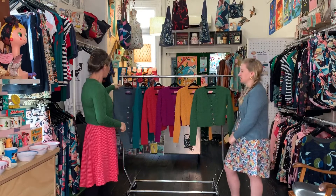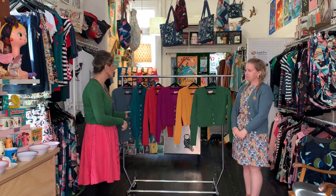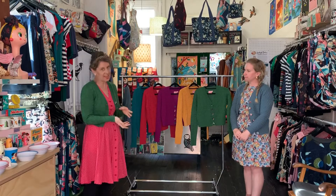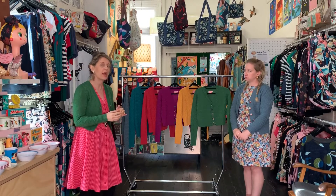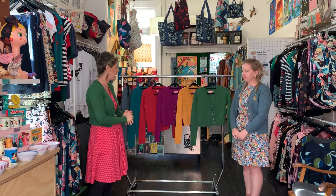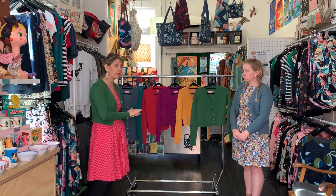We work with Bill, one of the last knitters in Australia. It's all machine knitted - not hand knitted. He has about six different machines, all from Germany. I'm obsessed with the way they work and will probably do another video about that because it's really fascinating.